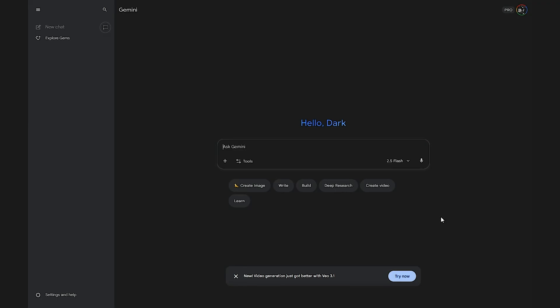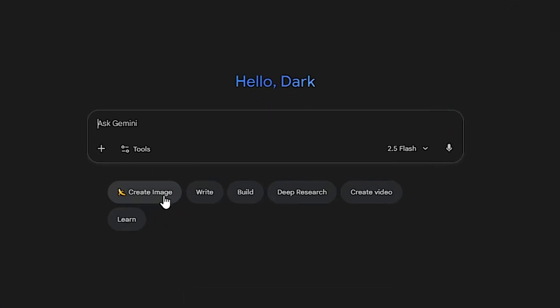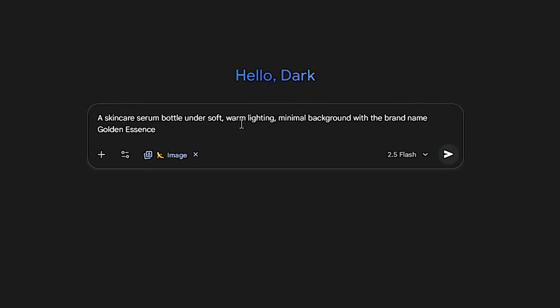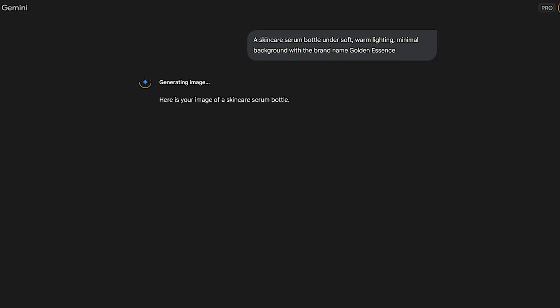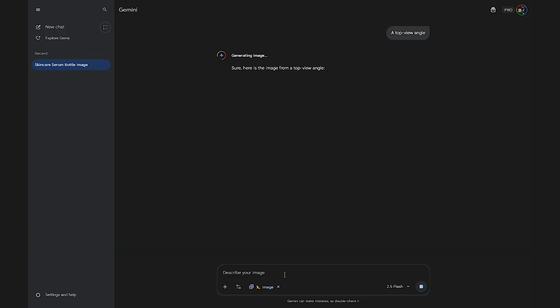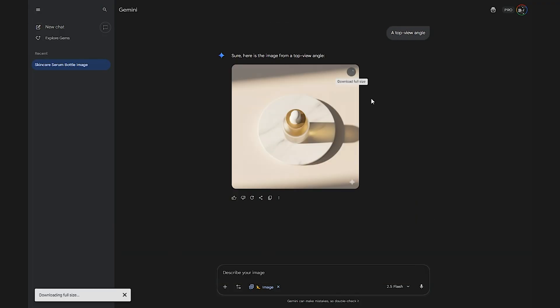Step 1: Generate your keyframes in Gemini. Open Gemini and type a description of your product — for example, a serum bottle under soft, warm lighting with a minimal background. Ask Gemini to generate two frames: one starting angle and one ending angle. These frames set your scene and motion. When ready, download both images.